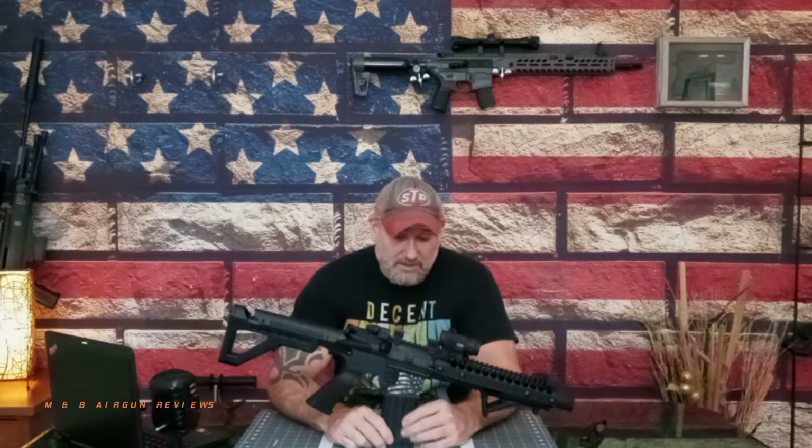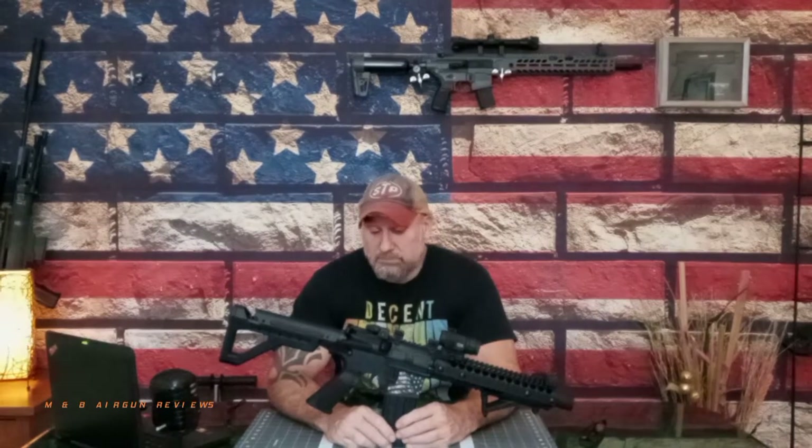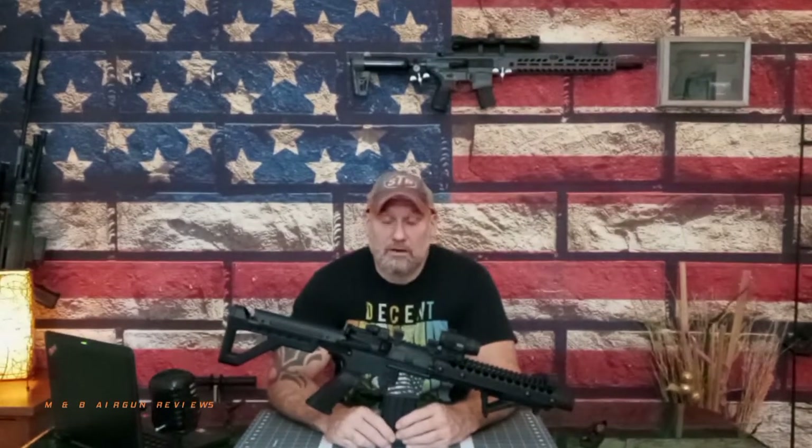Welcome to M&B Airgun Review. We're going to take a look back at the Panther Arms DPMS SBR. It's a great blowback, full-auto CO2 BB gun that feeds off of dual CO2 cartridges, which is pretty neat.